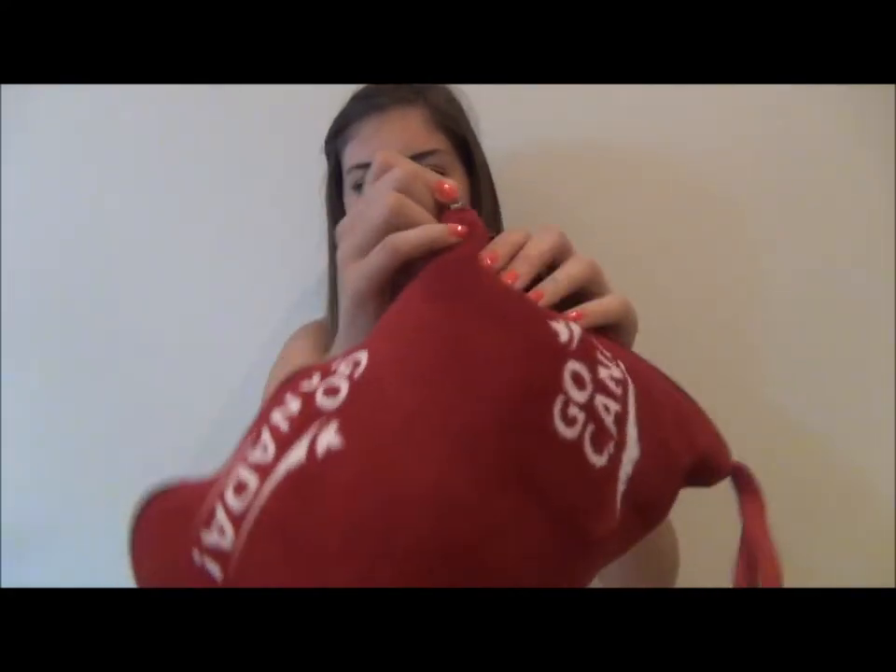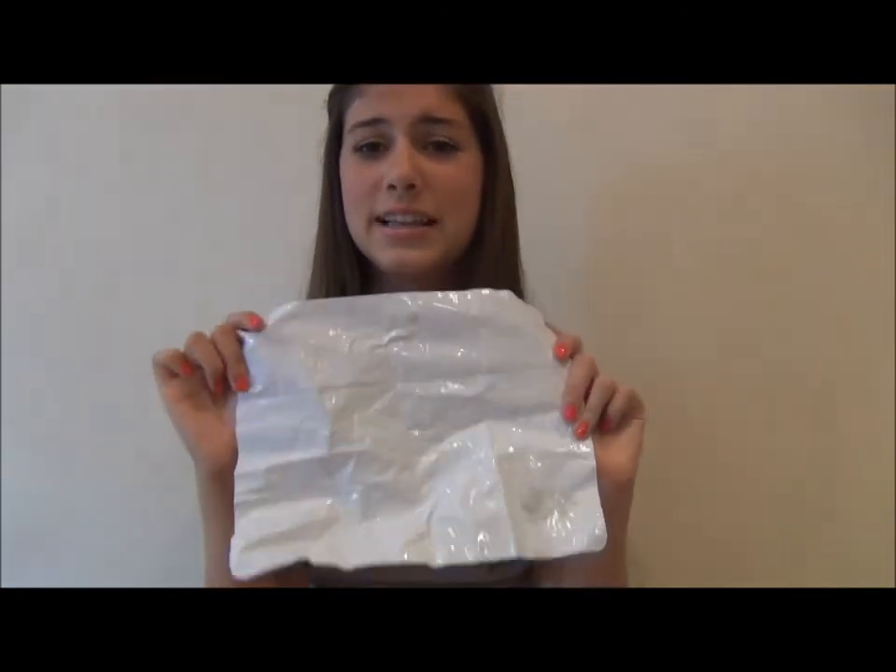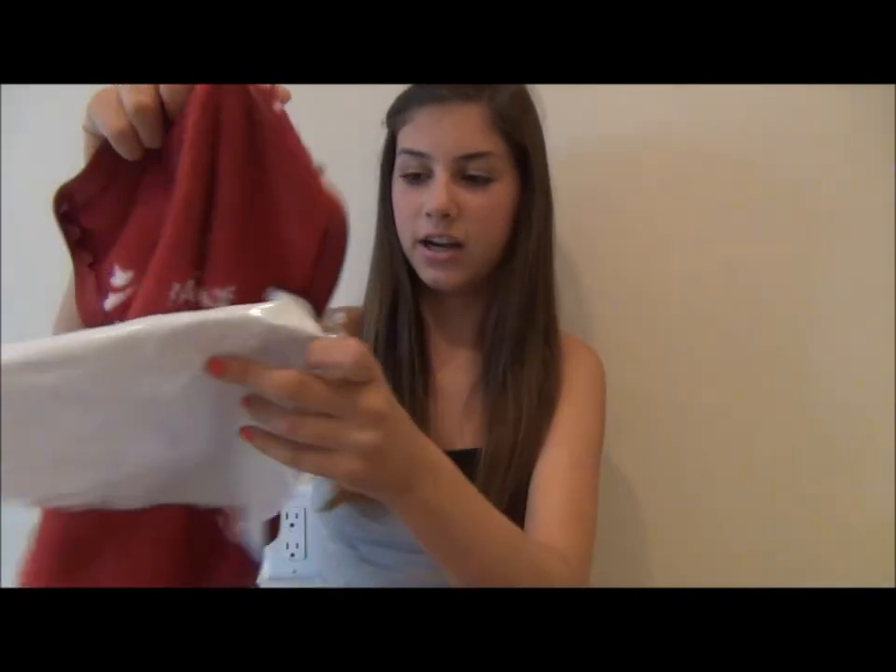The first thing I have is my Go Canada pillow. As most of you know from my channel, I am from Canada and I do live in Canada. It has a zipper and there's a blanket inside — it's a really small blanket so you can only put it on your upper body, like shoulders and stuff. Then there's a pouch you unbutton, and inside is an inflatable insert. You blow it up with your mouth, put it in the pillowcase, zip it up, and you have your own pillow. How cool is that — a pillow and a blanket on the plane!